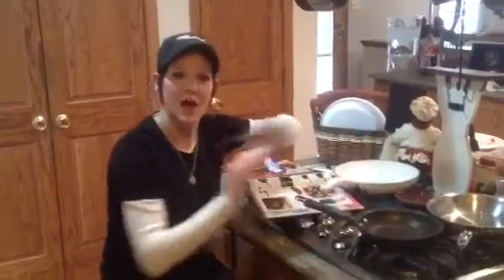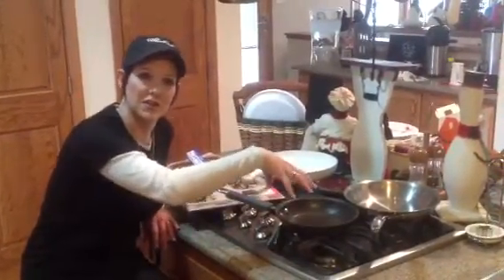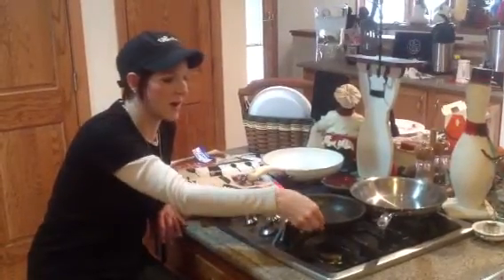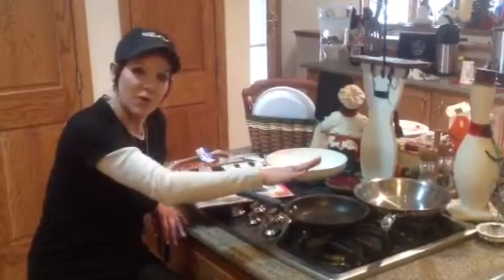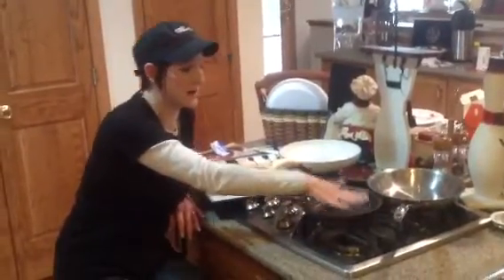It can go on the stovetop and it can go in your oven. The lids are see-through so you can watch everything cooking and keep all your heat inside. The rims are done over for easy dripless pouring, which is fabulous. And it comes with a lifetime guarantee. So this is definitely my recommendation.